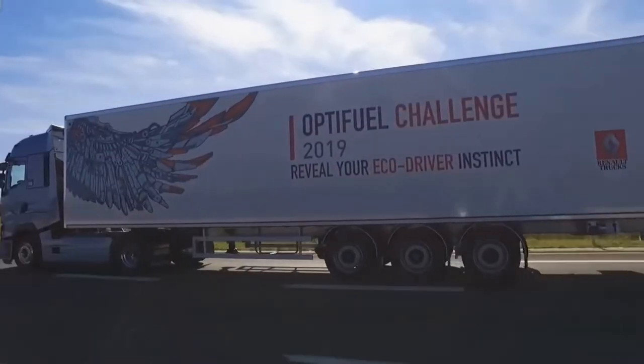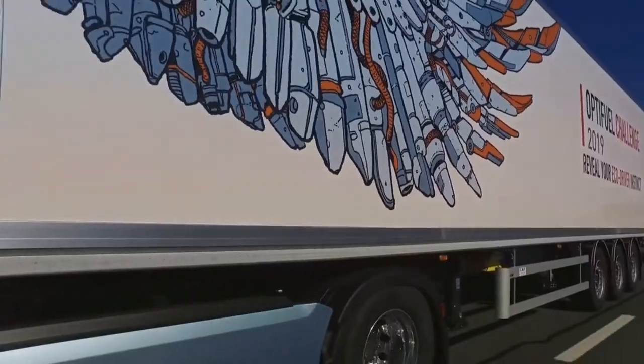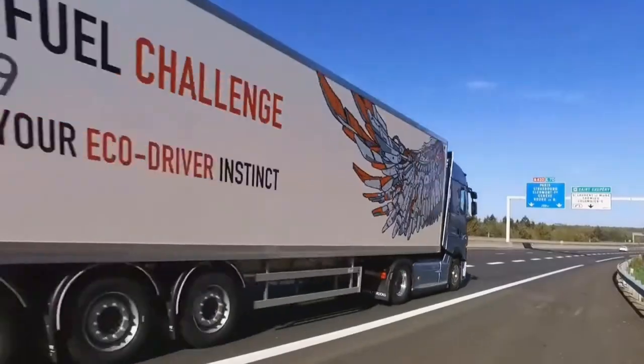Optionally, new vehicle settings can be activated, providing an additional 3% saving. The Renault Trucks T and T High engines are compatible with XTL synthetic fuel.